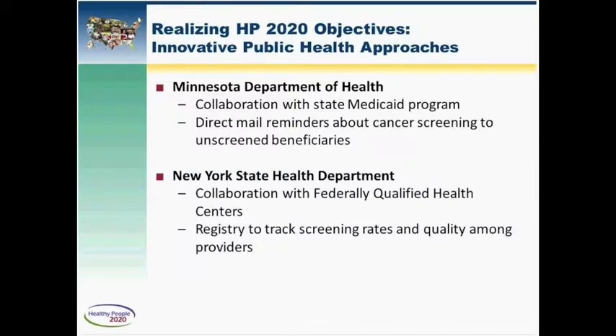I'd like to briefly highlight two innovative approaches we've funded to develop more organized cancer screening systems. The first is Minnesota, where the Department of Health is collaborating with their state Medicaid program to increase screening among unscreened Medicaid beneficiaries using direct mail reminders and modest financial incentives. The second is New York State, where the Health Department is partnering with federally qualified health centers to develop screening registries that track which patients have been screened versus those eligible, and then take measures to bring unscreened patients in.